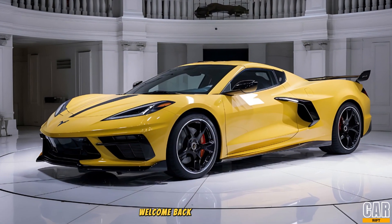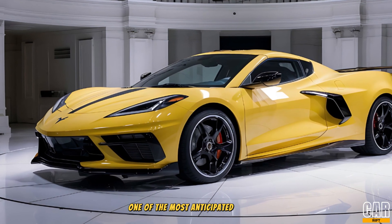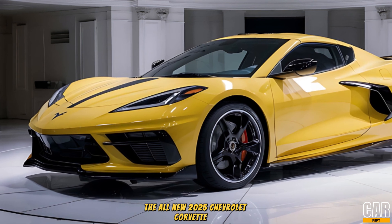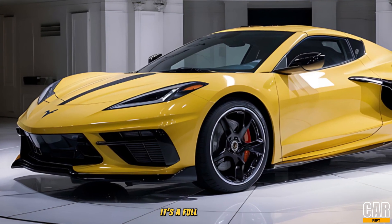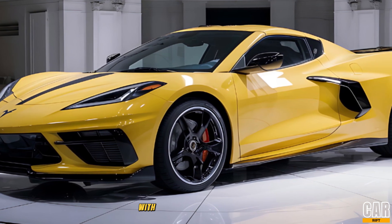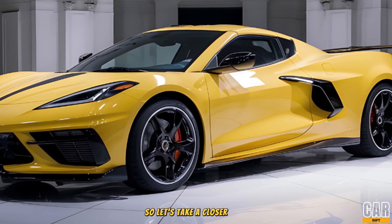Hey everyone, welcome back to CarRift. Today we're diving deep into one of the most anticipated sports cars of the year, the all-new 2025 Chevrolet Corvette C9. This isn't just a refresh — it's a full redesign that takes the iconic Corvette to the next level, blending American muscle with supercar performance and design. Let's take a closer look.